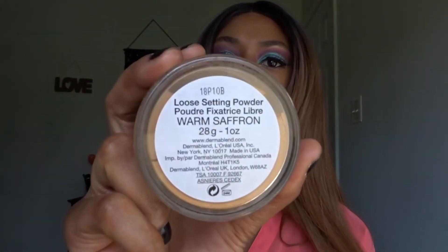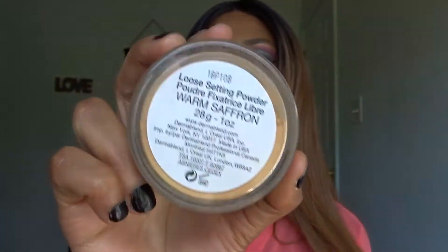The Dermablend loose setting powder I won't be picking up because I already have one — I got it at about the same price when a beauty brand was closing in my area and had everything 40% off. I have the color Warm Saffron and it's really good for setting all over my face and under the eyes when I want a not-so-super-glam look.